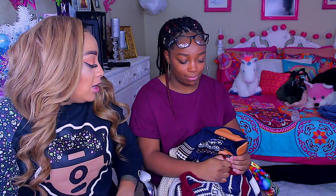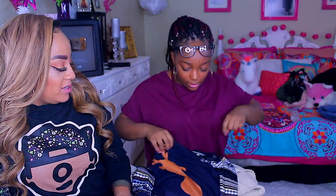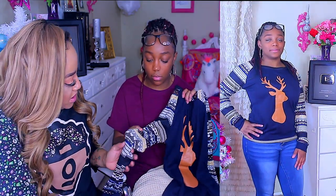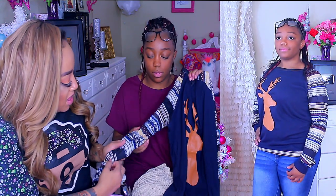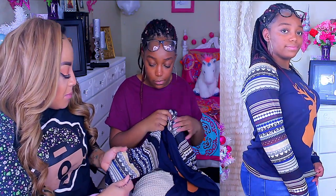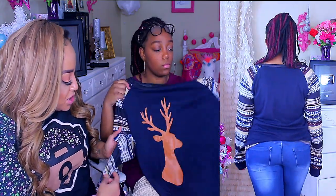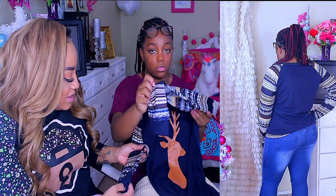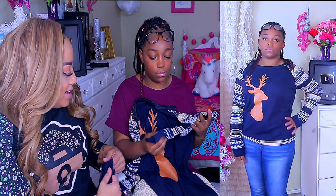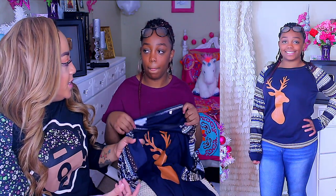Next up — this reindeer piece. They have it in green too. I really like the design — it's really nice. It looks like a sweater but it's really not, it's t-shirt material, but the sleeve design looks just like a sweater. I like the design on the arms. The sleeves fit right — not too tight, not too loose. They have nice cuffs, not high-water cuffs.